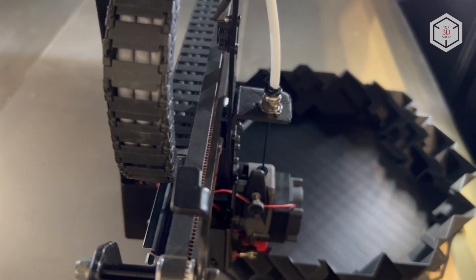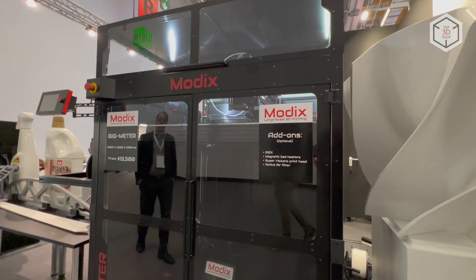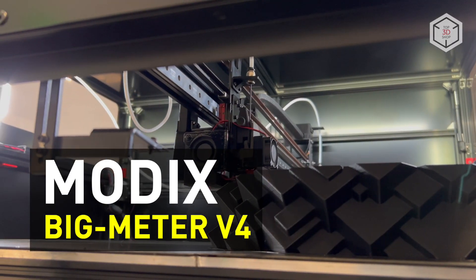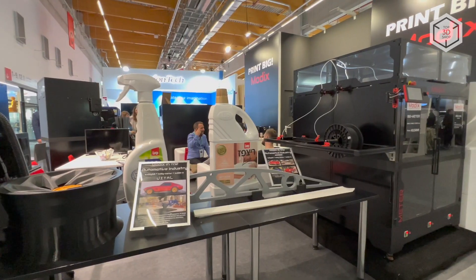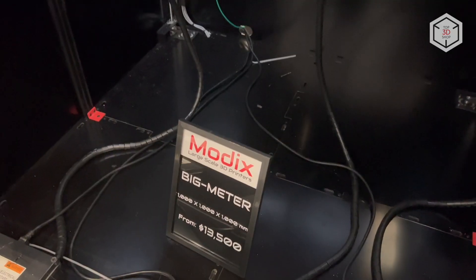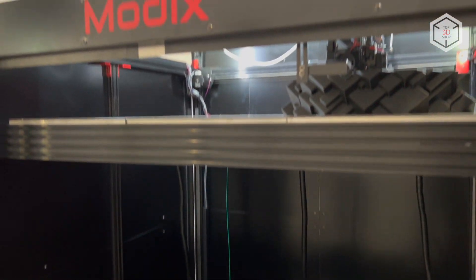Hi everyone, this is Top3DShop and in this video we will tell you about the new generation of the Modix Big Meter large-scale 3D printers. The Big Meter has the largest print area in the lineup of FDM printers by the Israeli company Modix. Its build volume is a cube with a one meter side.